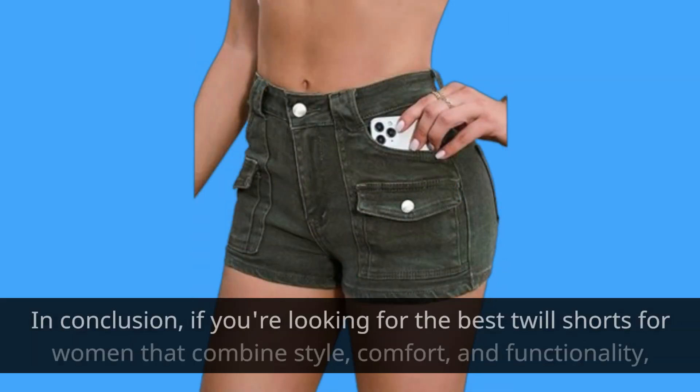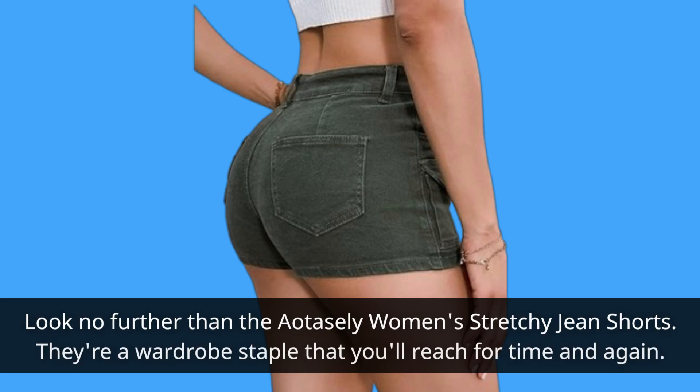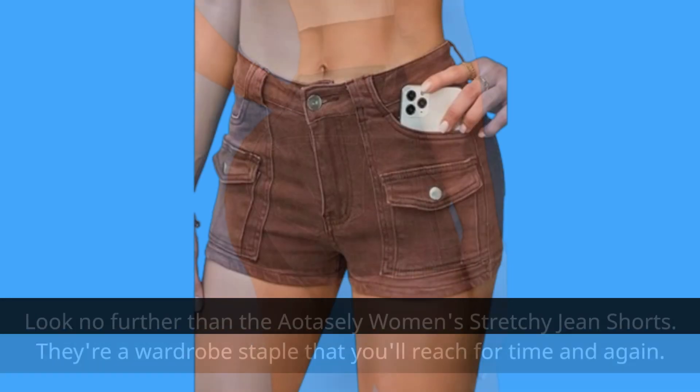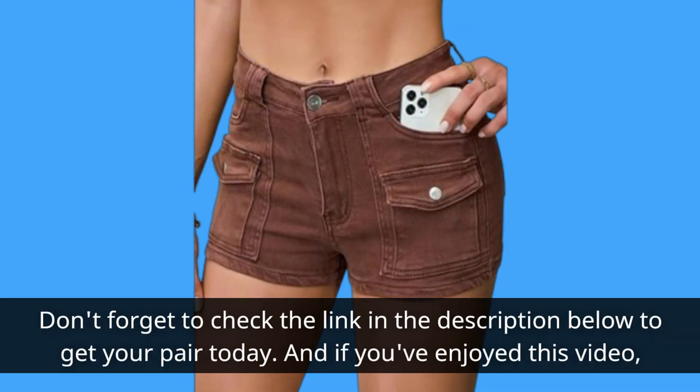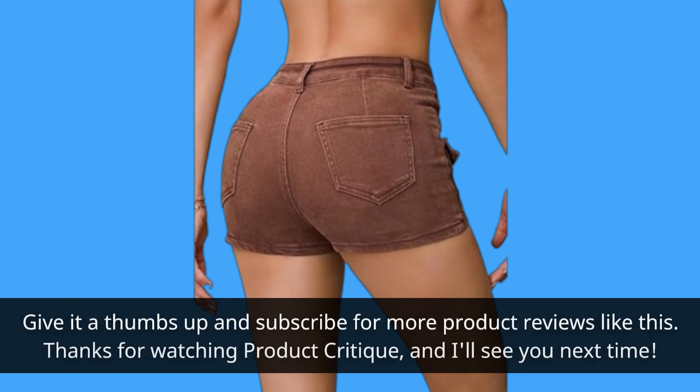In conclusion, if you're looking for the best twill shorts for women that combine style, comfort, and functionality, look no further than the Ayo Taisley women's stretchy jean shorts. They're a wardrobe staple that you'll reach for time and again. Don't forget to check the link in the description below to get your pair today. And if you've enjoyed this video, give it a thumbs up and subscribe for more product reviews like this. Thanks for watching Product Critique, and I'll see you next time.